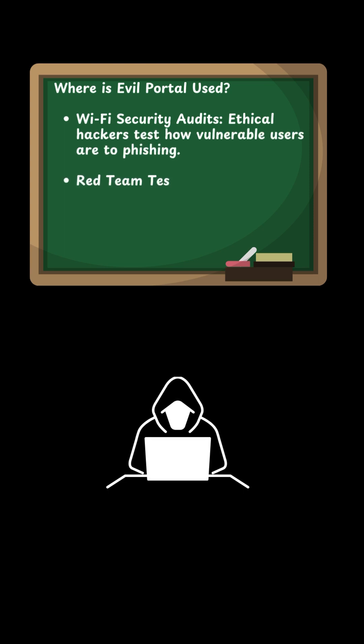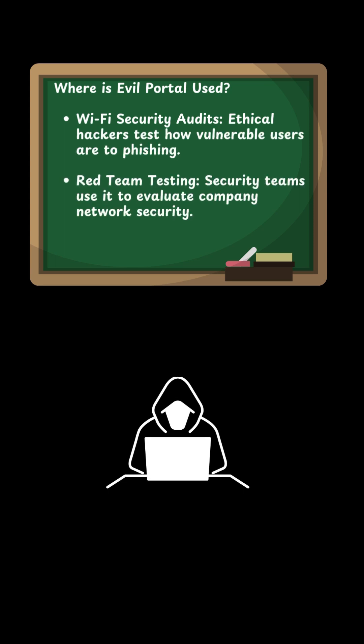Where is Evil Portal used? In Wi-Fi security audits, ethical hackers test how vulnerable users are to phishing. In red team testing, security teams use it to evaluate company network security.